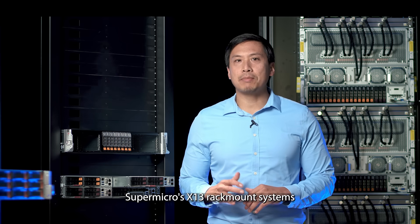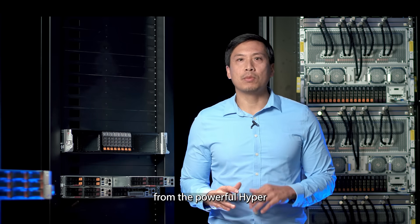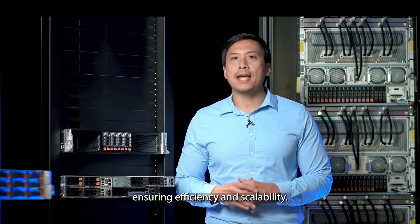Supermicro's X13 rack mount systems can be tailored for diverse cloud workloads, from the powerful Hyper to the versatile Cloud DC, or multi-nodes like the Big Twin and Grand Twin, ensuring efficiency and scalability.